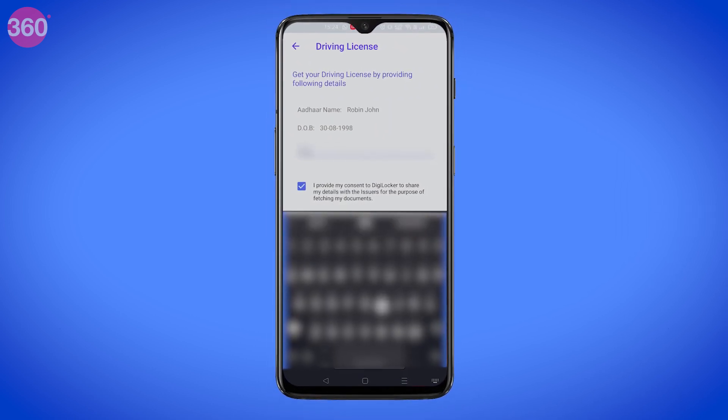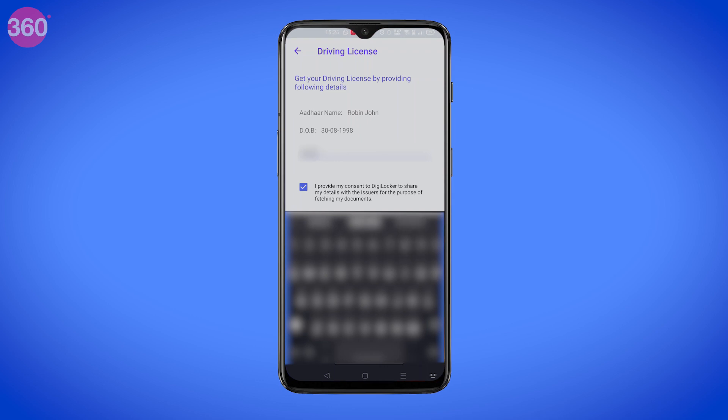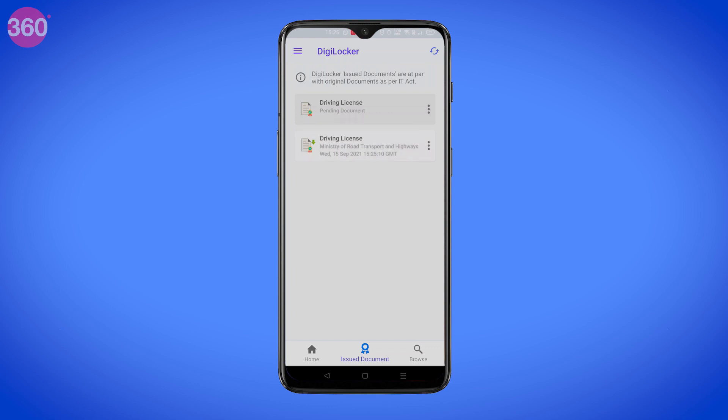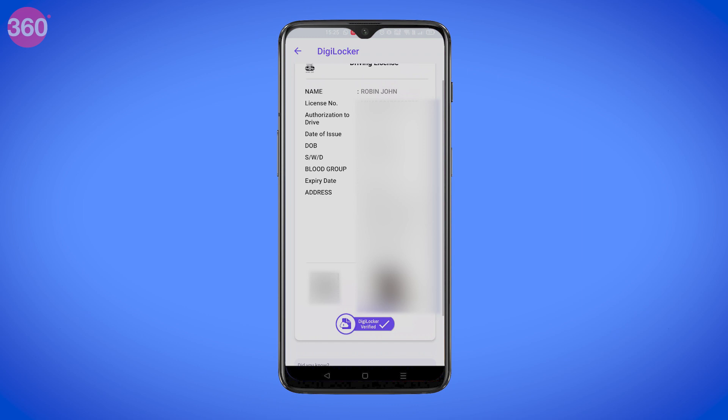You can now enter your driving license number here, and once done, click the Consents checkbox and then hit Get Document. DigiLocker will fetch your driving license details from the transport department. If you go to Issued Documents, you can see all the documents you have uploaded, and we can see my driving license right here.